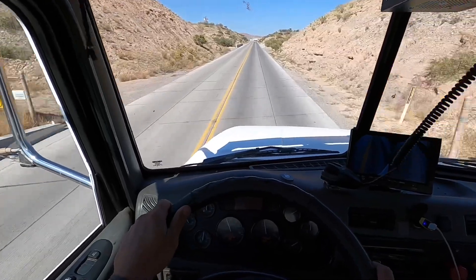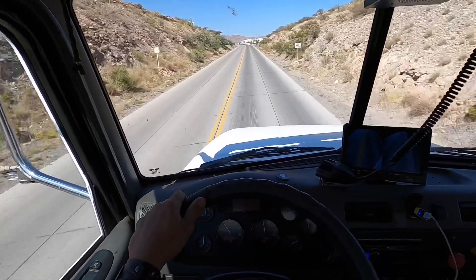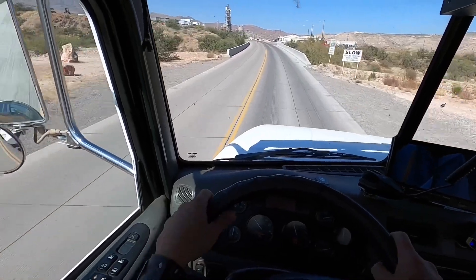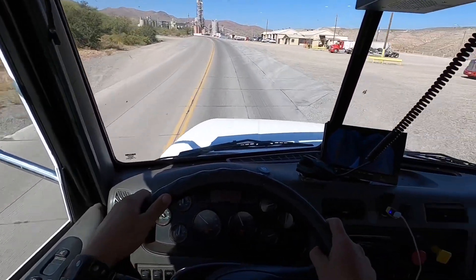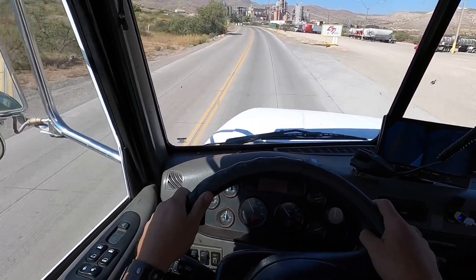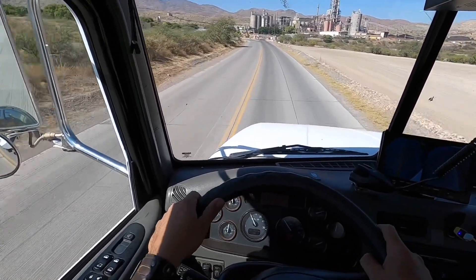We're almost to the plant, just another half a mile. I'll get on the scale, wait for the green light, go inside and tell them what I want, then head up to the pile. I've been out here a few times in my little dump trailer, but I haven't brought this big dump truck out before. He won't fill me up with just one scoop this time — it's going to take about three full buckets on that big CAT 980 loader with its six-yard bucket.